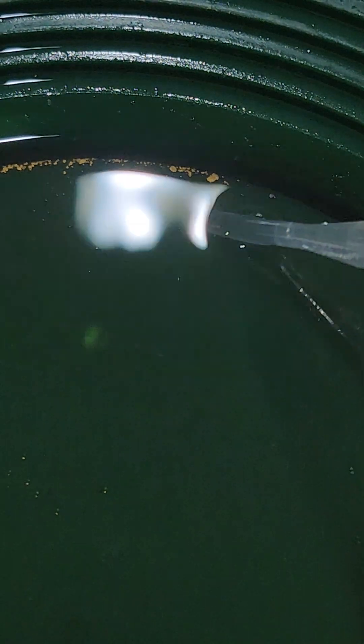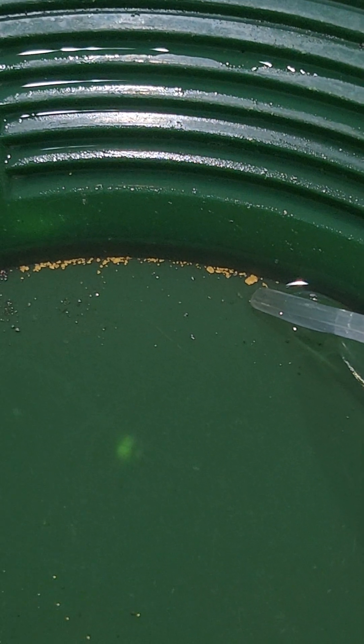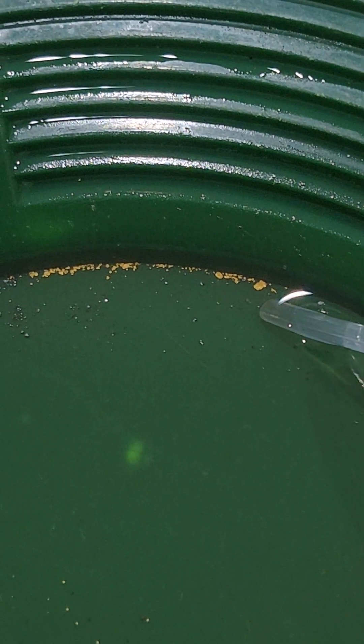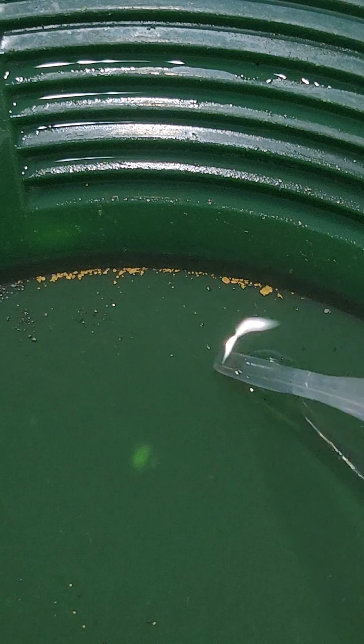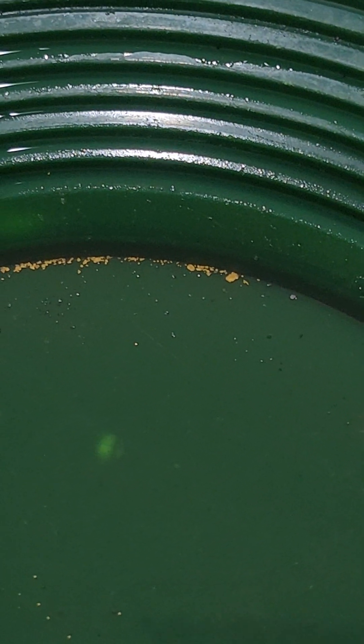Let me point a couple things out — that big piece right there, we're calling it a big piece because we don't really see gold this size where we're going. We usually see all the smaller stuff where we're at.